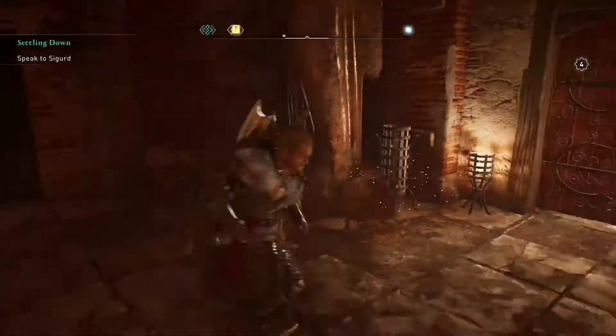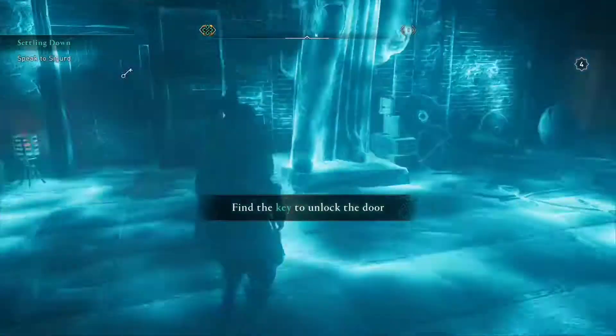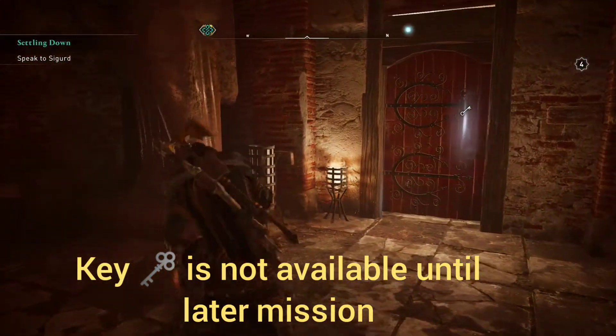There's also this key in the middle. I tried to get to the key but could not, and the reason I can't is because it's not available until a later mission — that's my understanding.